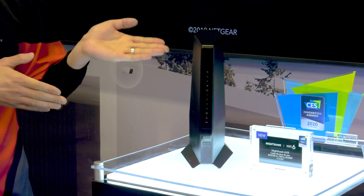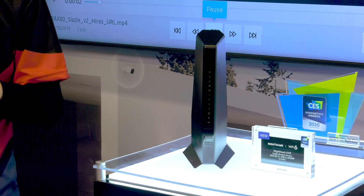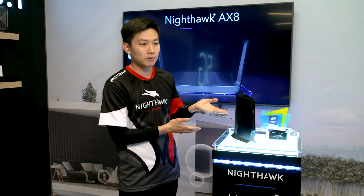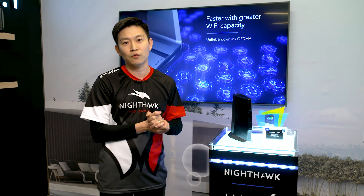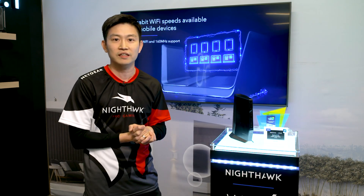Our CX80 supports 4x4 A-stream Wi-Fi up to 6 Gbps, along with the built-in DASIS 3.1 cable modem that can support and handle over a gigabit plus internet speed services from your cable providers. It's certified and compatible with all major cable providers in the United States.